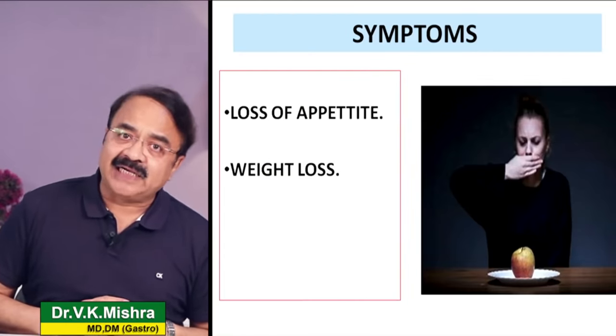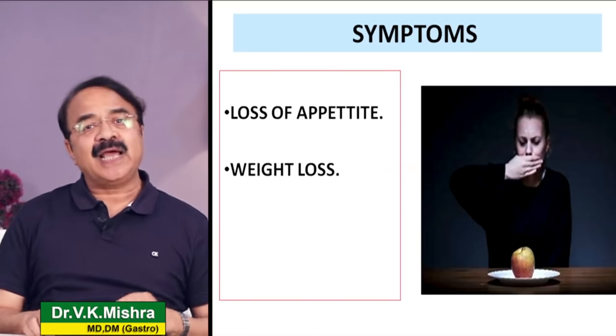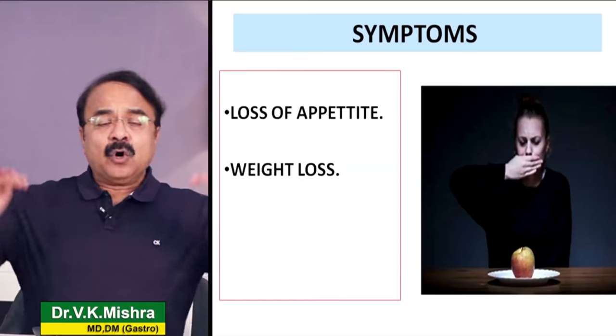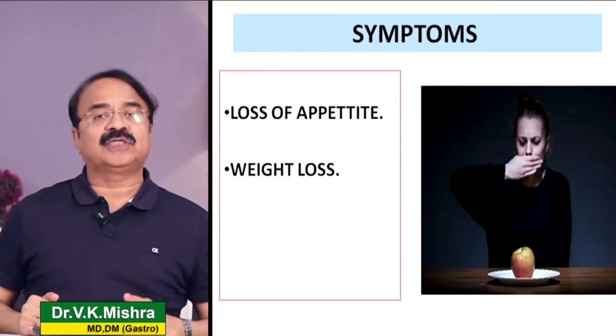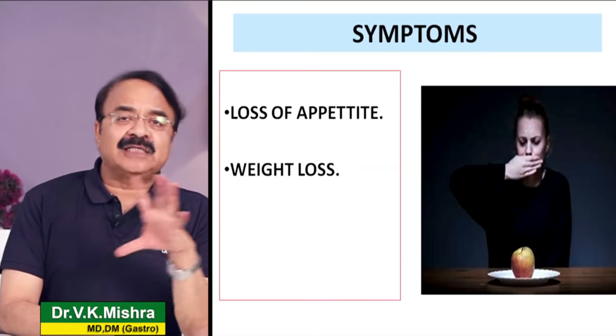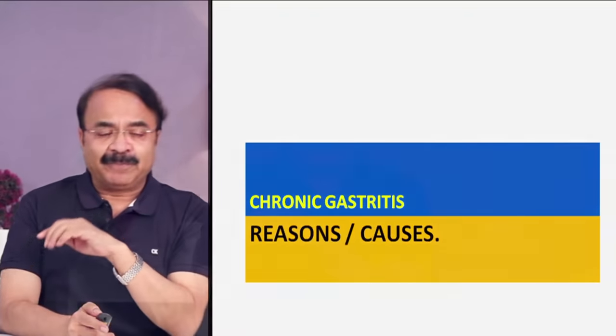Over a period of time अगर chronic gastritis persist करती है तो आपकी भूख धीरे-धीरे कम होने लगेगी और आप खाने से डरने लगते हैं।